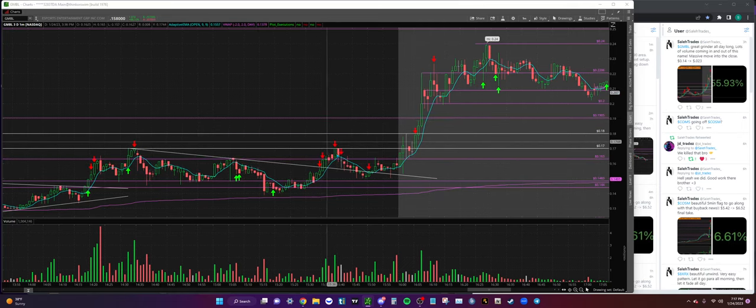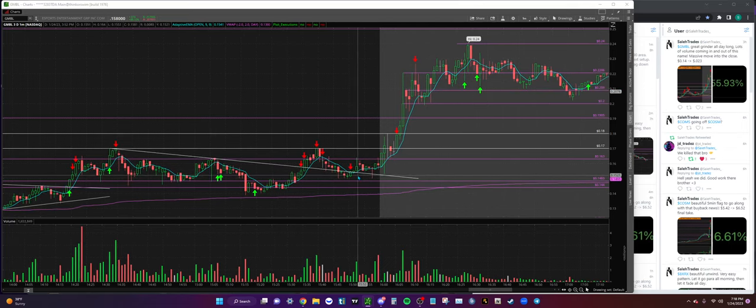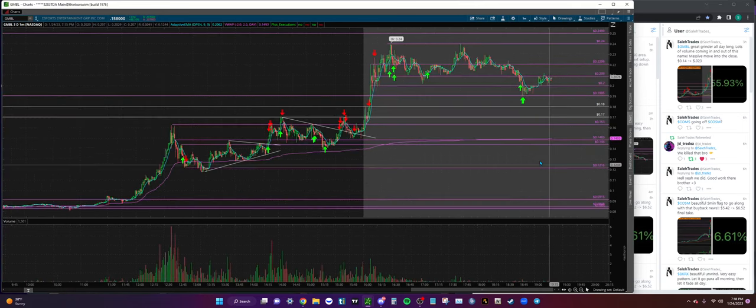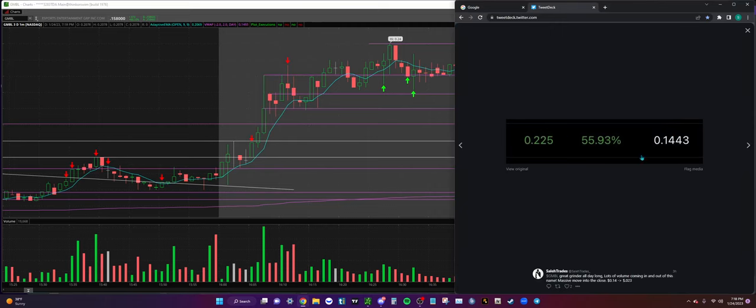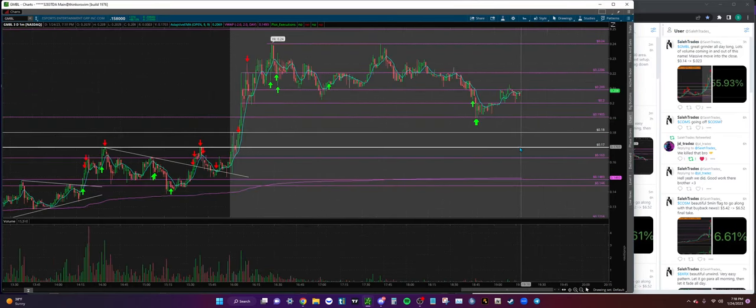I take more off into 17 right up here. As we start pulling back I'm managing my risk in case this starts breaking down and flushing, so I sell some into 16s. When we get below the trend line I take another piece off at 15. Going into the close, we have this good support area we've clearly been respecting - let's take some into after hours. After hours comes, we get a nice push through 17s into 18s, take some off at 18, then a nice push into 23s. I take my last piece off at 23 cents - walked out with a 55% gain on GMBL.